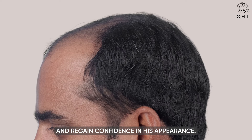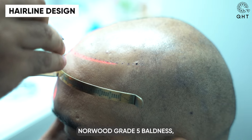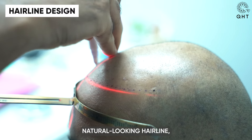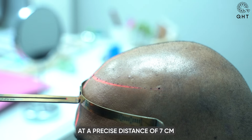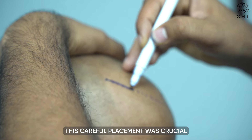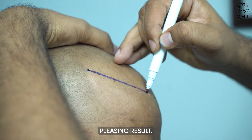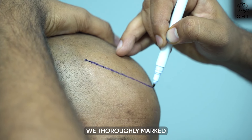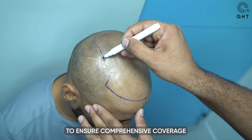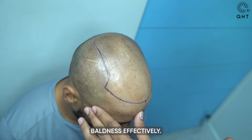Hoping to restore his hair and regain confidence in his appearance, for our patient with Norwood grade 5 baldness we focused on creating a new natural-looking hairline, setting it at a precise distance of 7 cm from the glabella point. This careful placement was crucial to ensure a harmonious and aesthetically pleasing result. We thoroughly marked all affected areas of his scalp to ensure comprehensive coverage in the hair transplant procedure, addressing the extensive baldness effectively.